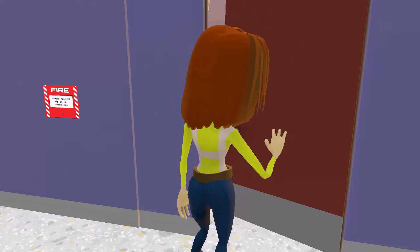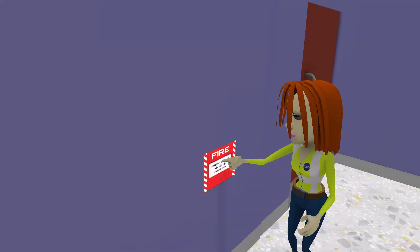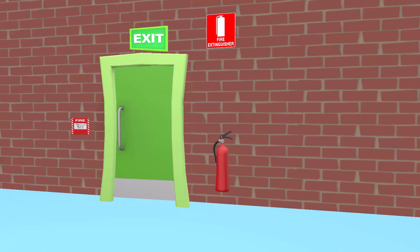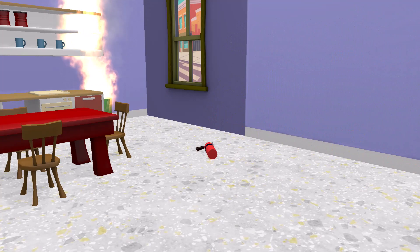If you ever discover a fire or smoke, warn everyone in your vicinity. Activate fire alarms or call emergency services on 911 and alert the warden. If trained and within your ability, use firefighting equipment to control the fire. Most importantly, maintain a clear escape route at all times.